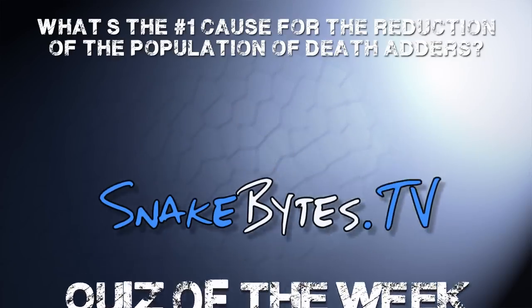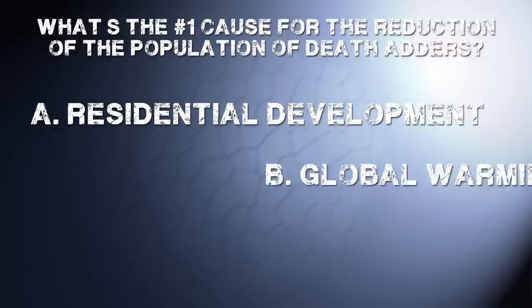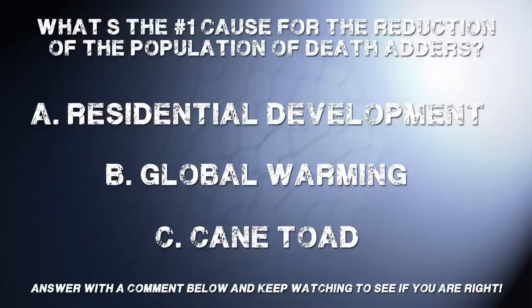What's the number one cause for the reduction of the population of Death Adders? A, residential development; B, global warming; or C, the cane toad? Go ahead and answer down below in the comments and check back later in the show to see if you have the right answer.